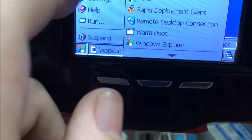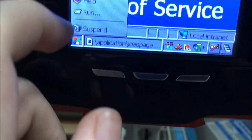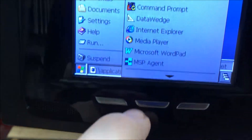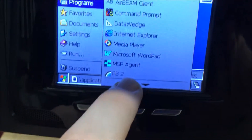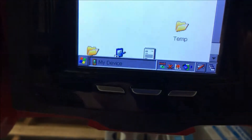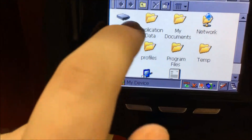I have no idea what 'Warm Boot' is. I considered clicking on it, but I thought I might restart it into the foreground application, which I didn't want to do. I mean, I just left it there — I didn't destroy it. No System32 wipes.